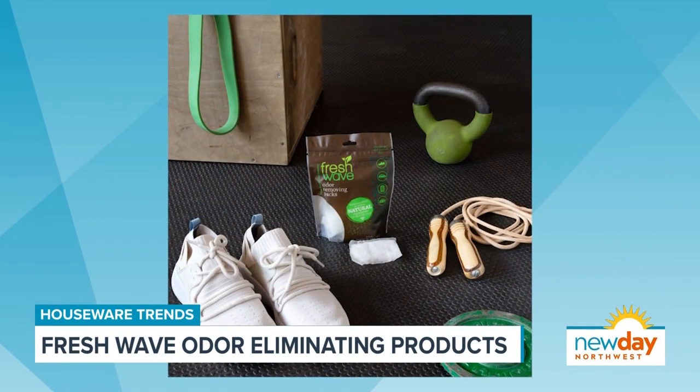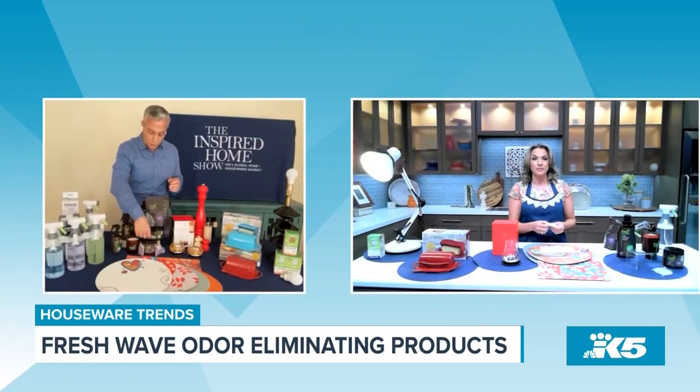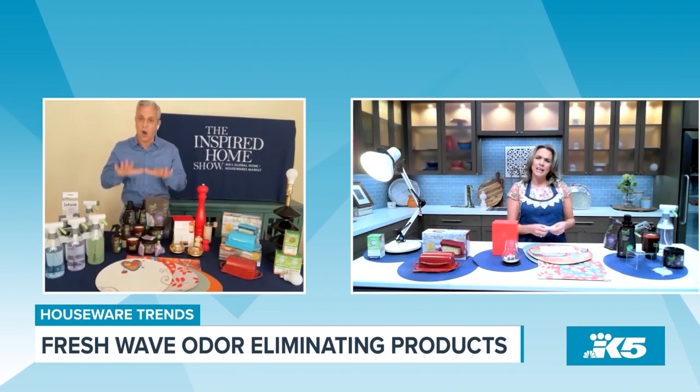These packs you could take anywhere. You could throw them in your shoes, your kid's gym bag, in the locker, at the bottom of your trash can — wherever. These are great. They'll just eliminate odors. What's great about Fresh Wave is that it doesn't just mask the odor — it literally eliminates the odor. These products are awesome.